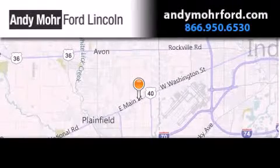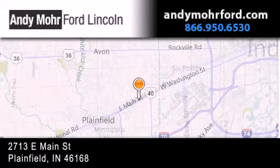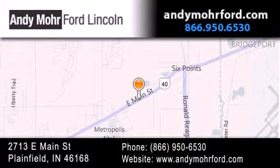Andy Moore Ford Lincoln is the place to find new Ford and Lincoln cars and trucks and pre-owned vehicles in Indianapolis. You can search our new and pre-owned inventory online and get new car pricing.